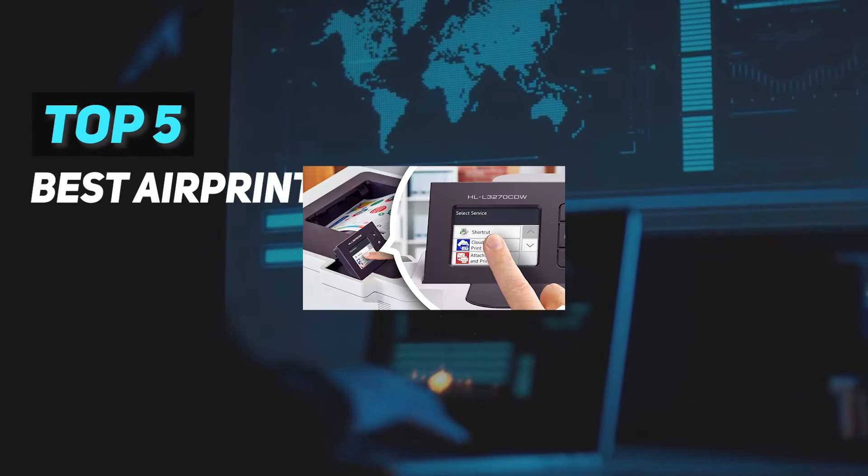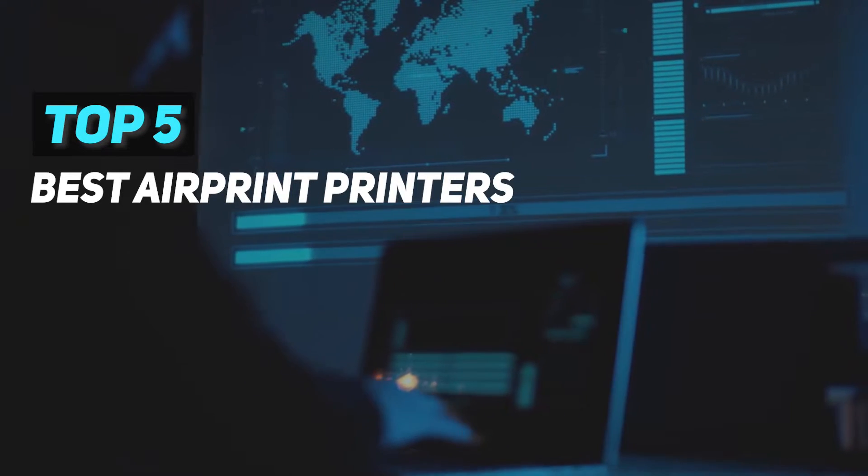Here we present the top 5 best AirPrint printers, starting at number 5.